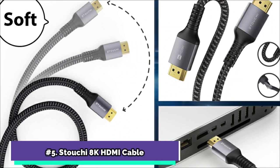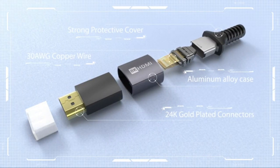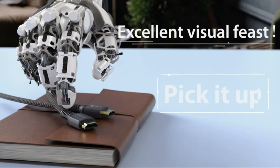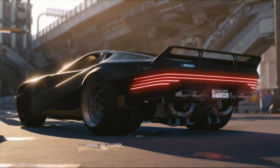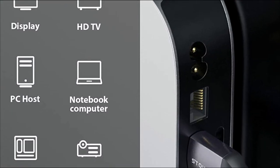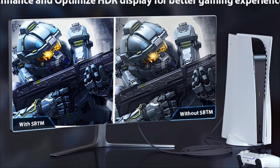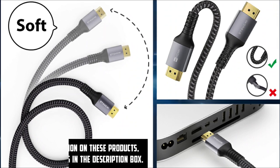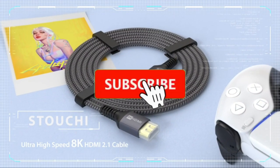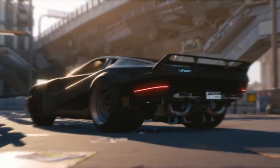Stuchy 8K HDMI Cable is at number 5 on my list. Stuchy supports the most up-to-date high bitrate audio formats, such as DTS Master, DTS:X, and Enhanced Audio Return Channel. The HDMI 2.1 cable employs cutting-edge technology with refresh rates of up to 8K at 60Hz, 4K at 120Hz, and 2K at 144Hz. It boasts a transmission speed of up to 48Gbps, HDCP 2.2 and 2.3, and Dynamic HDR, complying with the HDMI 2.1 standard with optimized bandwidth for gaming, streaming, and HDTV. The 30 AWG copper wire is triple-tin insulated to reduce wireless interference, and the double-braided nylon jacket has been tested for 10,000+ plug and disconnect cycles. Stuchy uses gold-plated corrosion-resistant connections to provide high-quality pictures and sound.